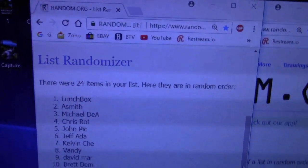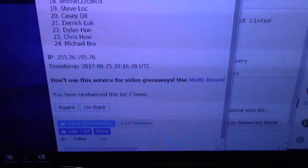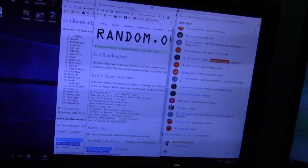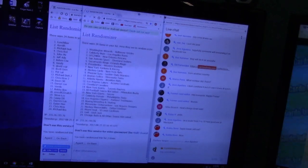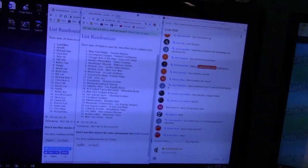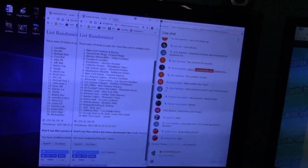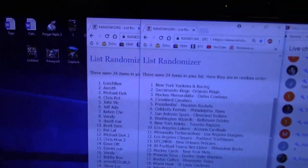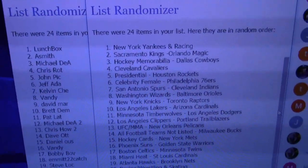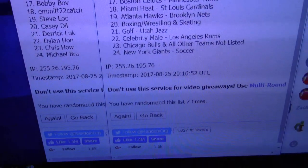Lunchbox! What's up, Steven? You're on top, man. Goes all the way down to Michael, brah. One, two, three, four, five, six. Yankees and racing, lunchbox. We got Mario Andretti in the last one. So there is racing in there, all the way down to Michael. You get all the soccer and New York Giants.